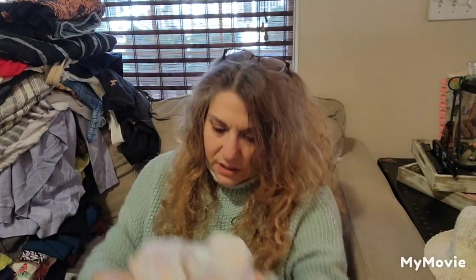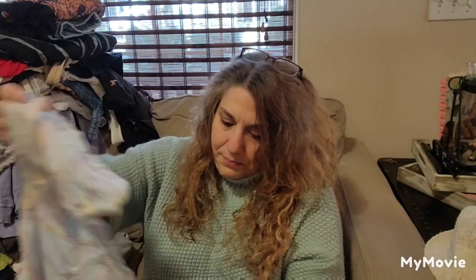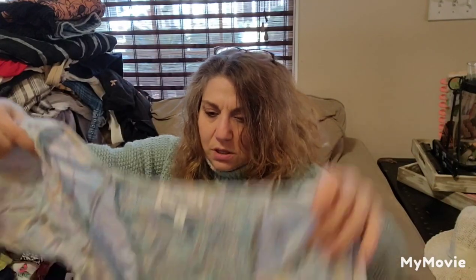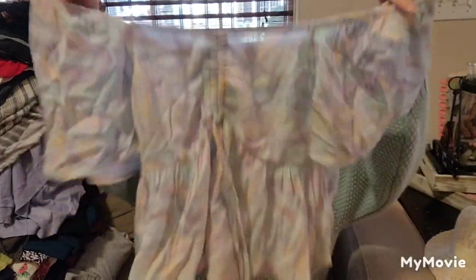This is Tracy Rose, size 11 — just a little mini dress, short dress. It's like embroidered floral. I'll list it. I'm going to be very, very busy.